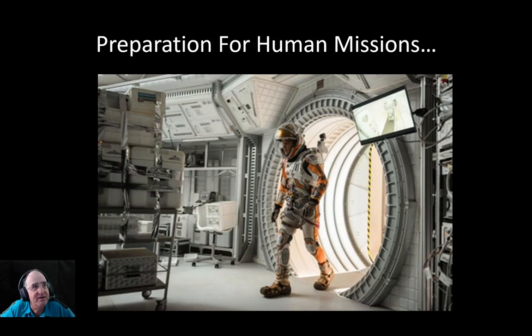This is a picture from the movie The Martian. I thought that would be kind of a good intro to human missions to Mars.